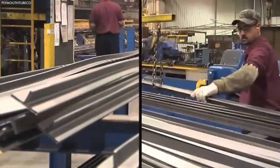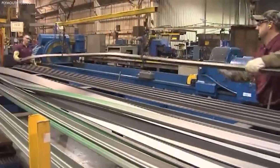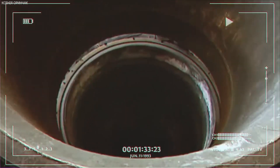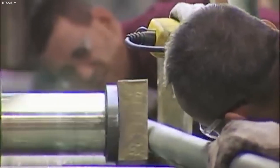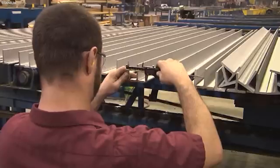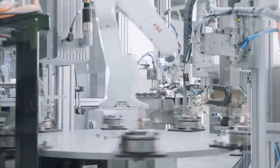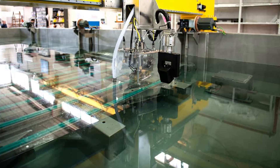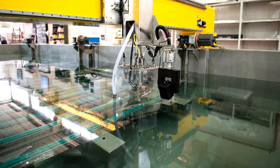Quality control is a continuous theme throughout the titanium manufacturing process, ensuring that each product not only meets but exceeds the demanding standards of its application. Dimensional accuracy, material composition, and functional performance are rigorously tested, often using advanced non-destructive methods such as ultrasonic testing, to identify any internal discrepancies without damaging the part.